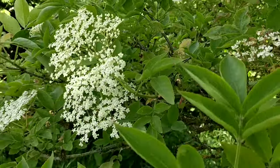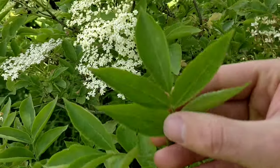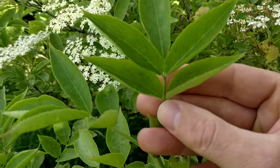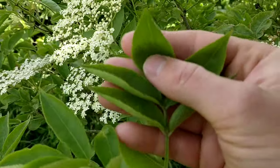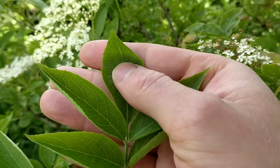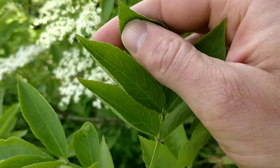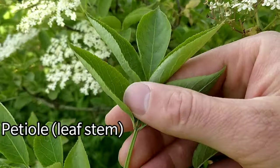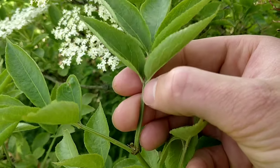The leaves of elder are separated into five or seven leaflets in opposing pairs with one terminal leaf. Those leaves are oval and finely toothed, and the petiole is channeled, so you can see a little ridge running all the way down.